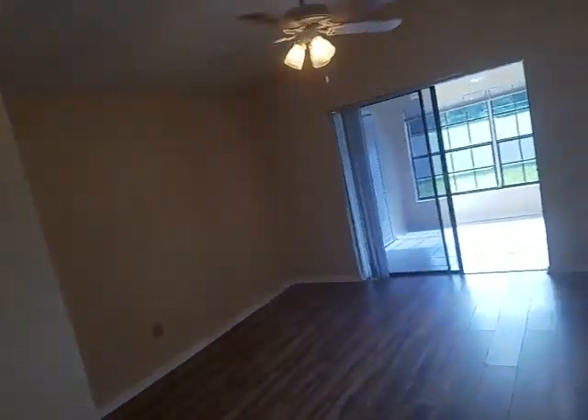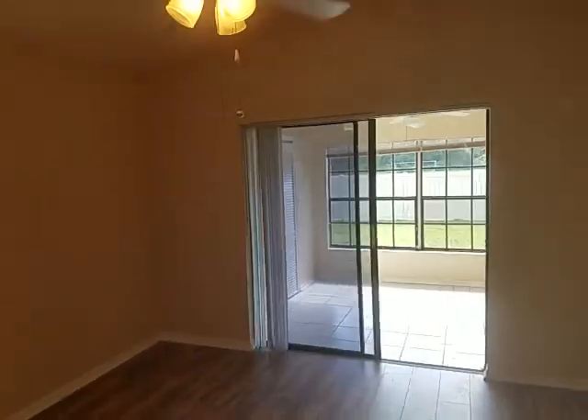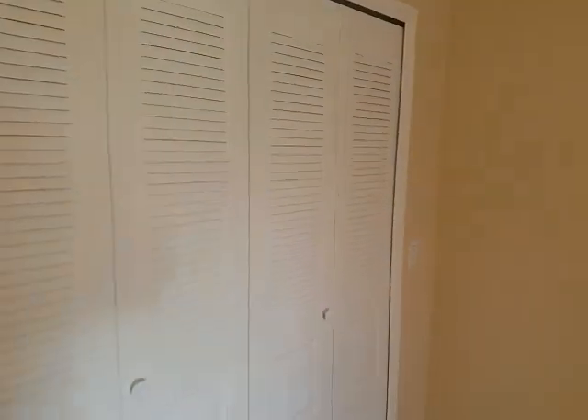We're going to go into one of the bedrooms — laminate flooring, standard closet. Look at all that closet space — lots of closet space in there.